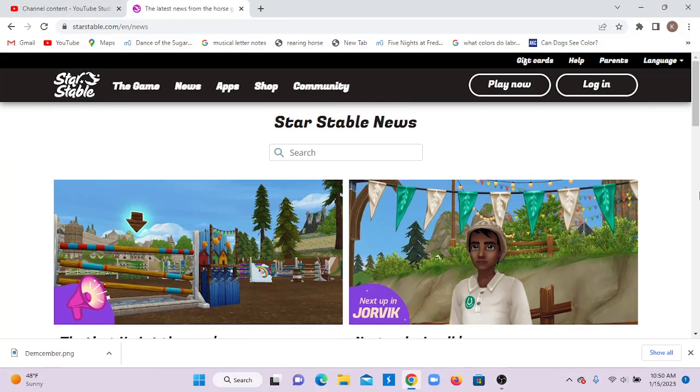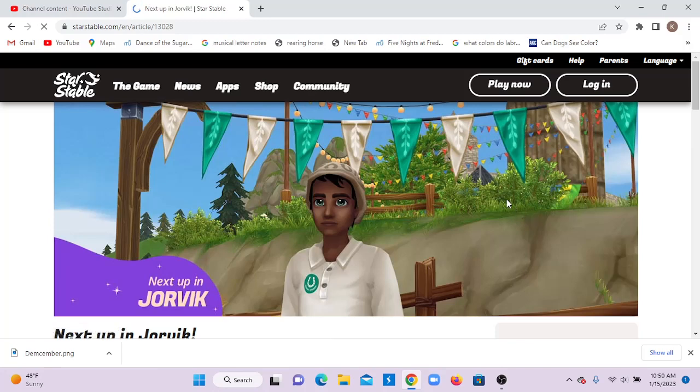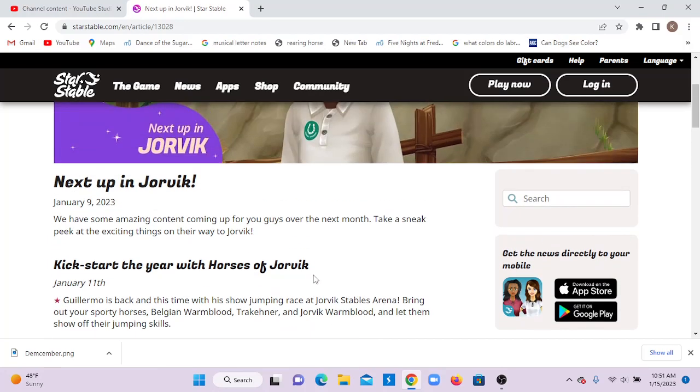Hello everyone and welcome or welcome back to my channel. Today we're going to be checking out next up in Jorvik for the month of January. I'm excited for this month — it seems exciting. We have some amazing content coming up for you guys over the next month. Take a sneak peek at the exciting things on their way to Jorvik.